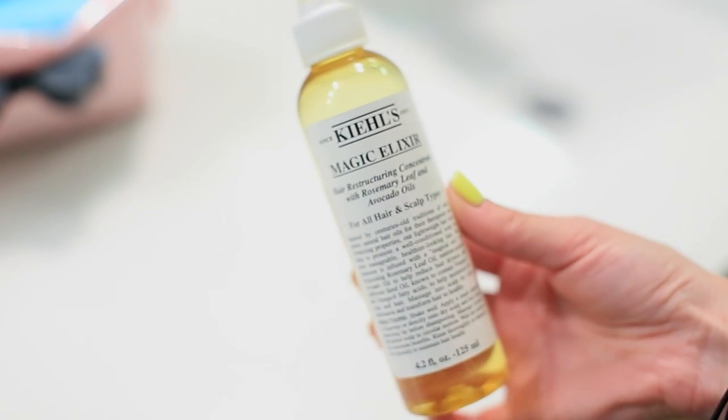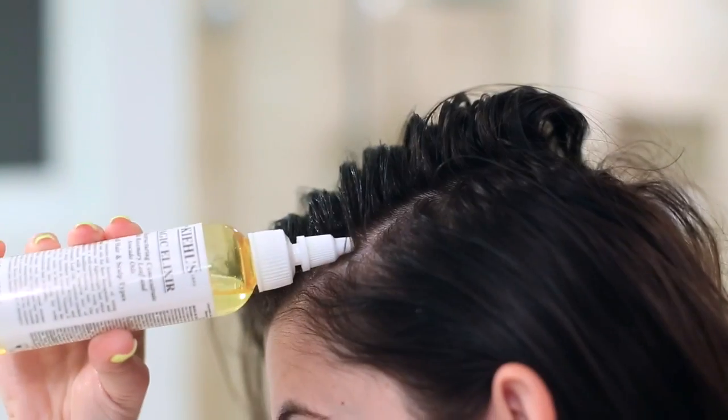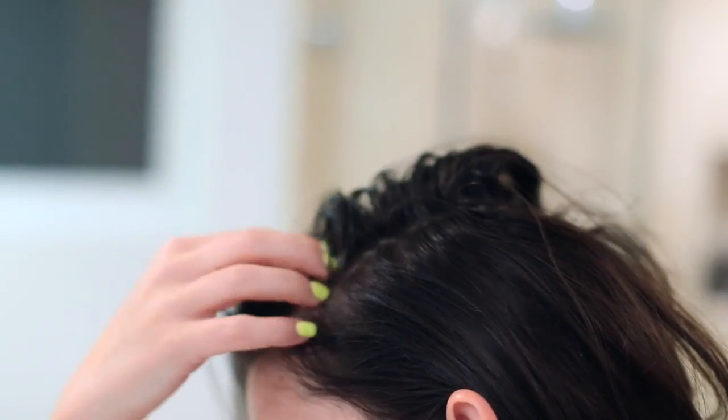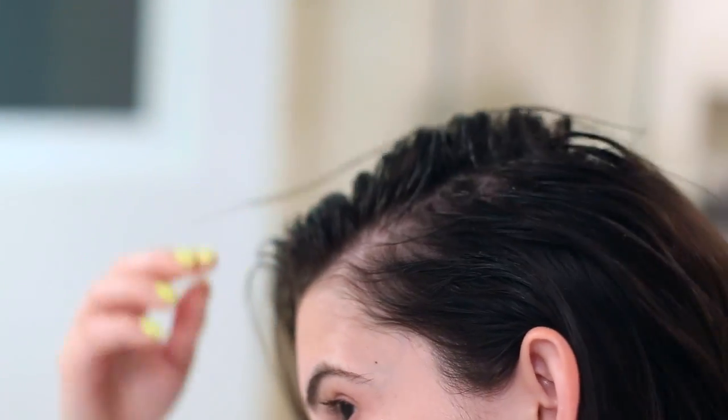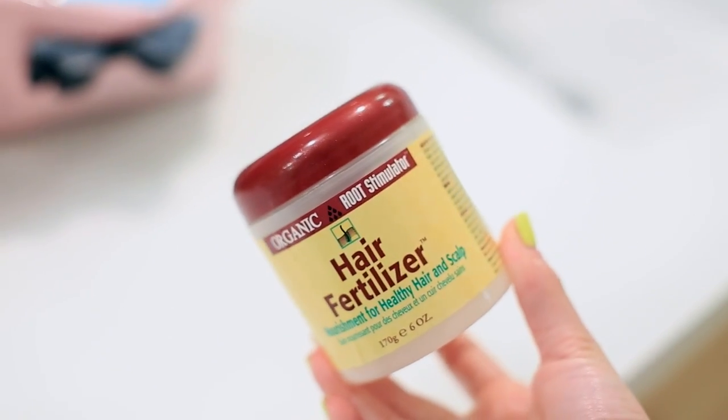My first tip is a scalp treatment. If you're trying to grow out your hair, a scalp treatment can be really beneficial. Right now I'm personally using the Kiehl's Magic Elixir, and I like it because the top of the bottle allows you to apply it directly onto your scalp, and then I massage it in.